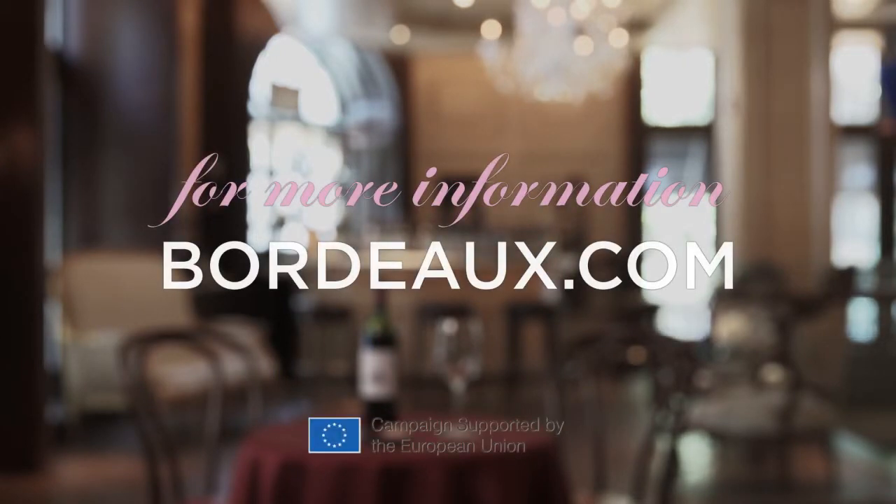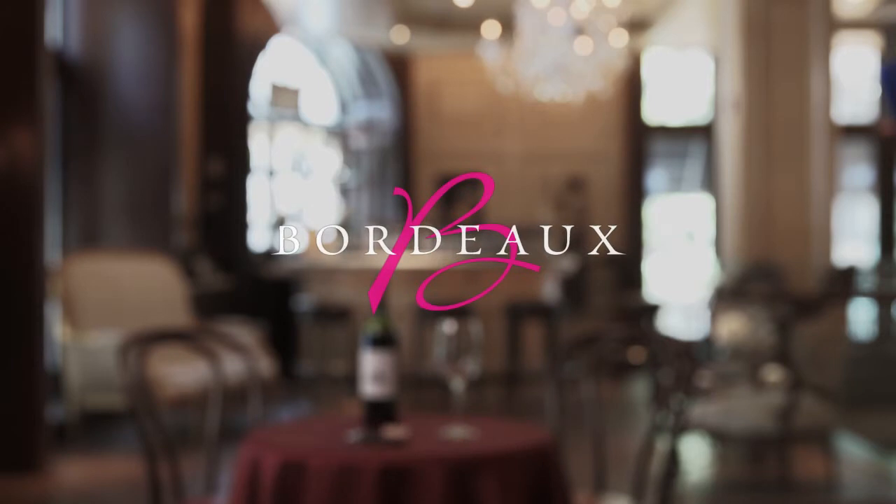Visit Bordeaux.com to discover today's Bordeaux selection. I'll see you later. Thank you.